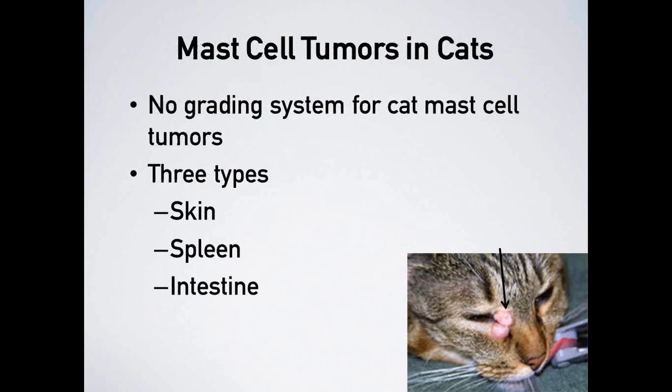Mast cell tumors in cats are classified differently — the dog grading system doesn't apply to them. Cat mast cell tumors are classified into three types based on location: skin (the most common, and the most common skin tumor in cats overall), spleen, and intestine. A picture shows a cat under anesthesia having a mast cell tumor removed from the corner of its eye.